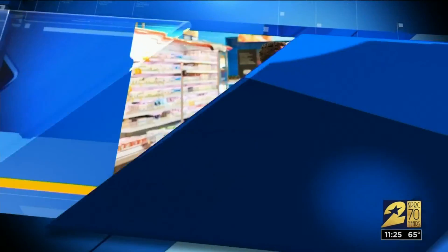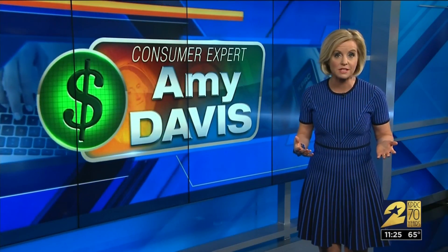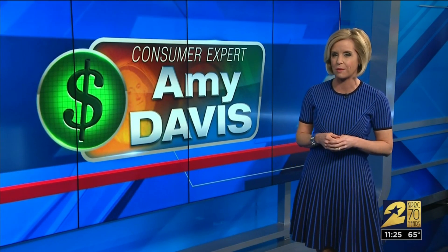Wednesday, that means a look at this week's grocery deals. But first, consumer expert Amy Davis has some savings when it comes to spring cleaning. We know springtime gets lots of us invigorated to declutter and do some spring cleaning and yard work, but don't go gangbusters shopping to prepare for that springtime ritual.